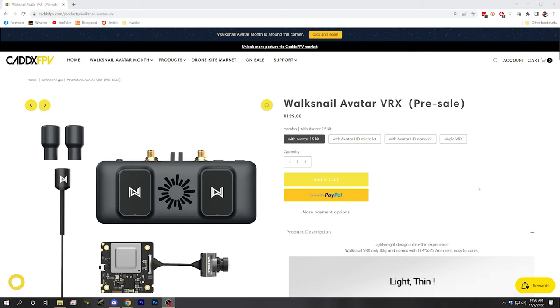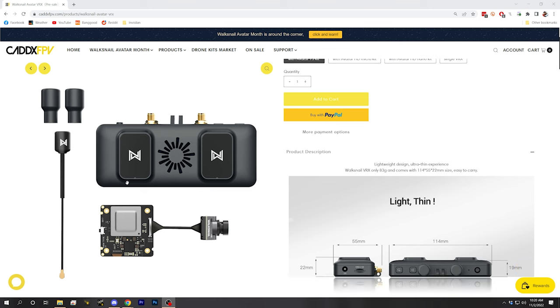This is the Walksnail Avatar standalone video receiver. It's a self-contained box that binds to a Walksnail video transmitter and outputs an HDMI feed, which means that if you have any set of FPV goggles with an HDMI input, you can try the Walksnail system today without having to spend $600 on the Fat Shark Dominator goggles.